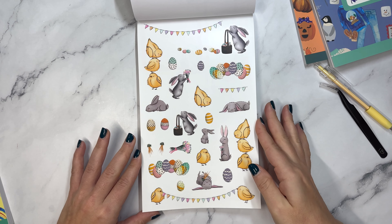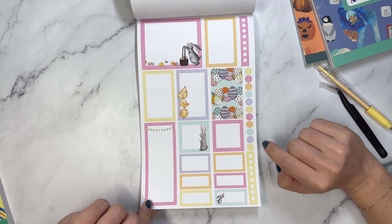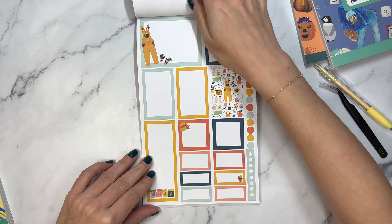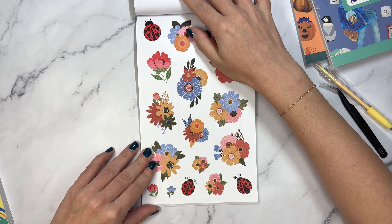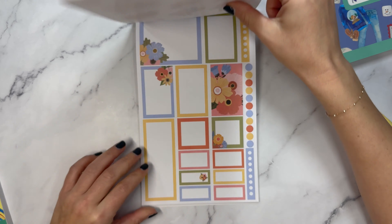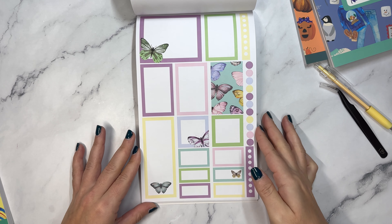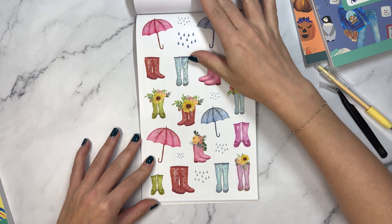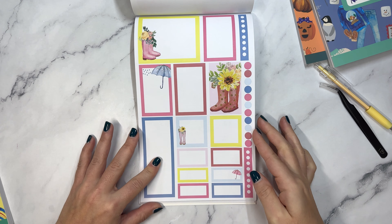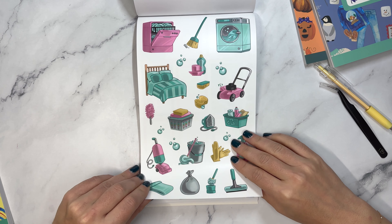Then we have Easter - cute little chicks and the bunny. Like the bunny, that bunny's tired, all egg hunted out. And then we have gardening. Everything livens up again in the spring. I love these florals with the ladybugs. Those are so cute. And we have butterflies. And then the boots, the rain boots with the flowers and the umbrellas and even the little rain drops.